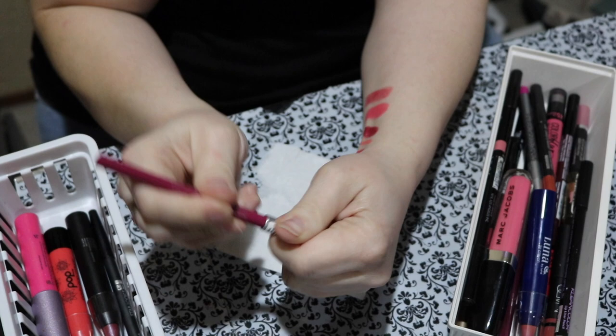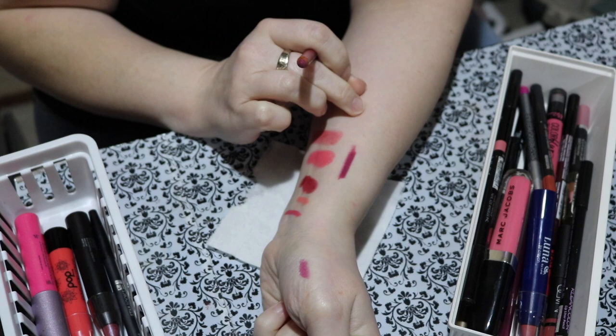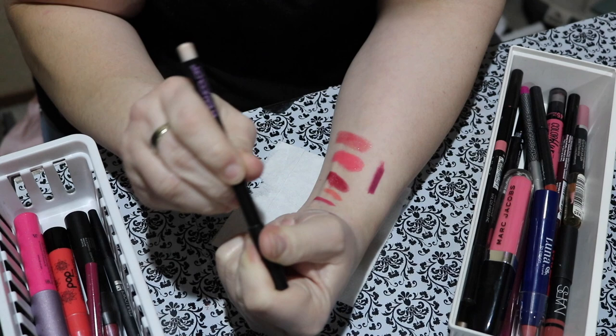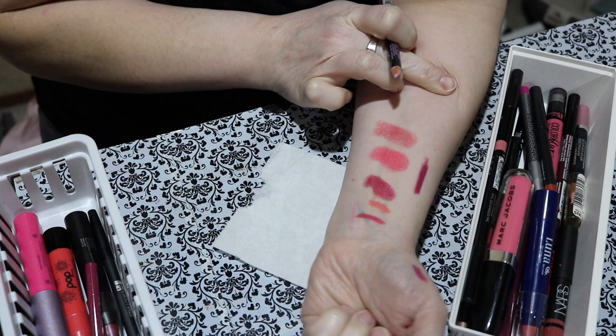Next is this lip liner from Essence called Honeyberry. I've gotten some use out of this for sure. That color is so pretty. I am keeping this for sure. Here's one from Clean Color called Flower — this was a pencil I got from my Daiso haul. This is kind of like that 90s frosty pink. I am going to declutter this one — it's not a lip color I would ever use.